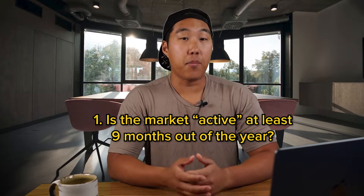Number one: is the market active at least nine months out of the year? This relates to seasonality. There are some markets like Park City, Utah, where there are huge bookings during the winter months, but they're very slow during the summer months. The winter months may make up for the slower months, but I like to have a consistent revenue stream throughout the year. What ultimately matters is if the numbers work out for you.